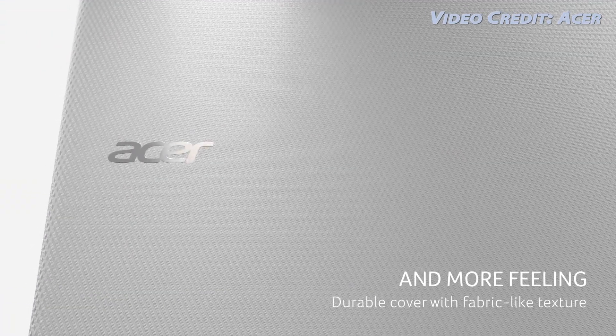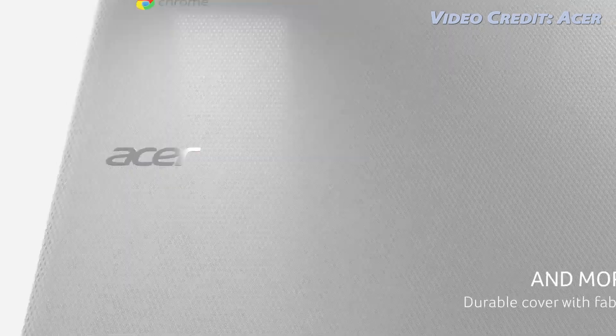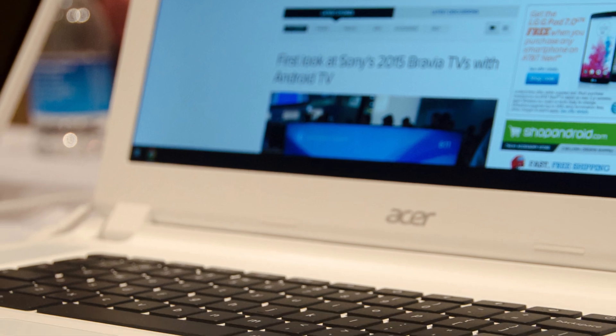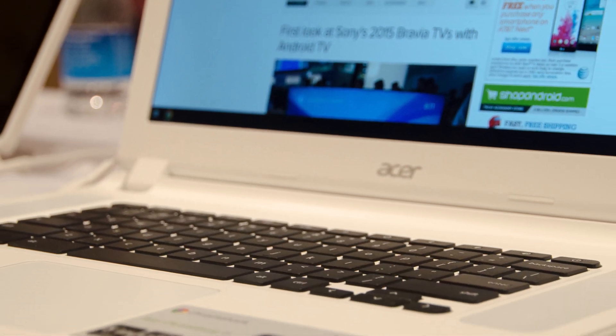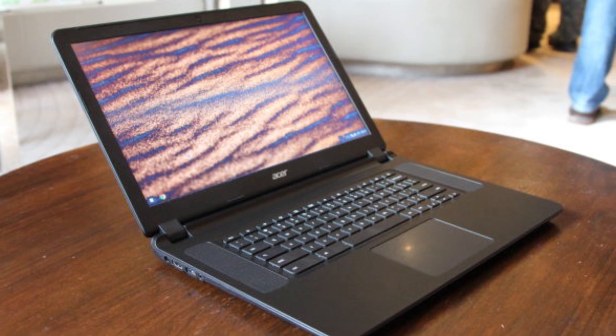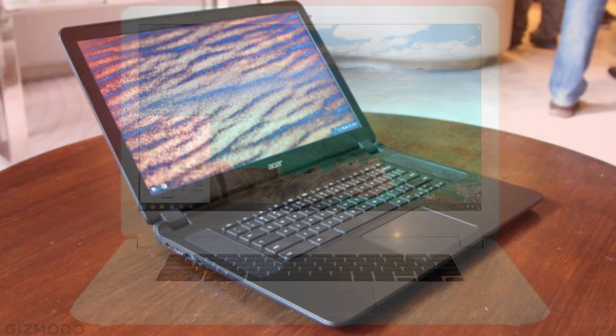The Acer Chromebook 15 has a very decent keyboard, mousepad, and speakers, which you'd expect for a laptop of this size. You're not going to want to carry this around for too long, but honestly, if you're using the Acer Chromebook 15 primarily in one spot like on a desk, this is a laptop you're going to like working on. Consider this sort of a desktop replacement with occasional mobility.